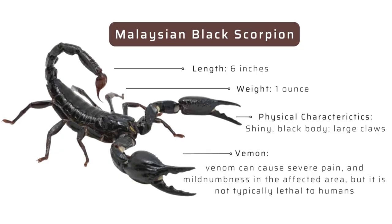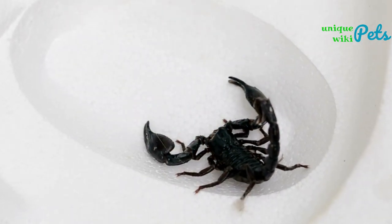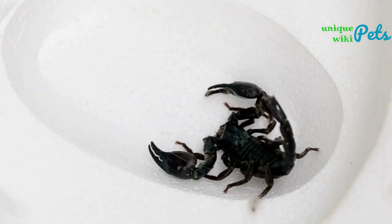The Malaysian black scorpion is a species native to the tropical forests of Malaysia. They are also known for their aggressive behavior, making them a potentially dangerous animal if not handled properly. Despite this, they are still kept as pets by some enthusiasts due to their unique appearance and fascinating behavior.